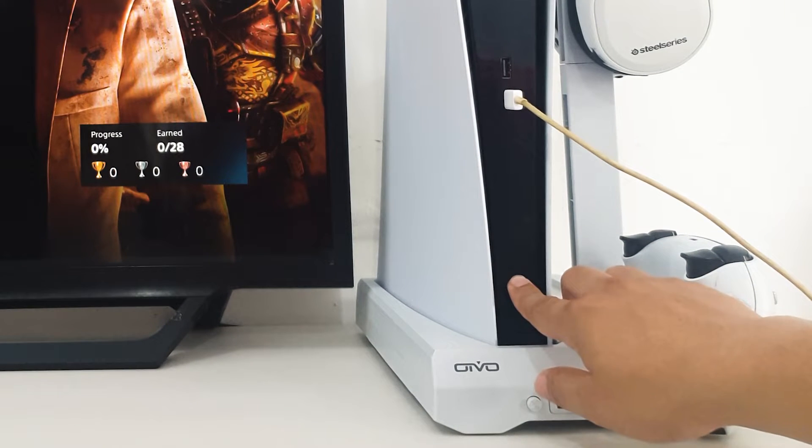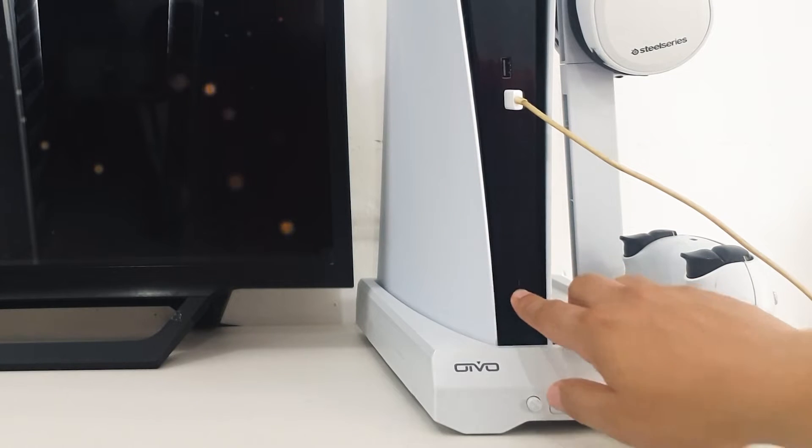Fix number four: refresh your PS5. Another easy solution that might surprise those with update issues is a console reboot. Like your router, simply turn the PS5 off and unplug it from the power source for 30 seconds, then turn it back on.